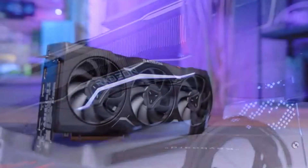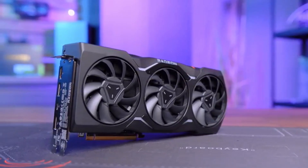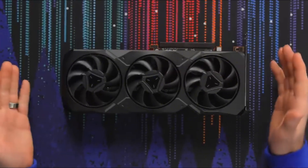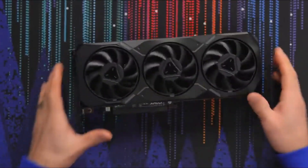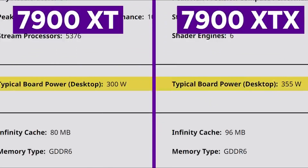Whether you're gaming at ultra-high resolutions, streaming, or working with intensive creative applications, the AMD Radeon RX 7900 XT offers cutting-edge technology, future-proof performance, and unbeatable value for those demanding the best in graphical fidelity and speed.